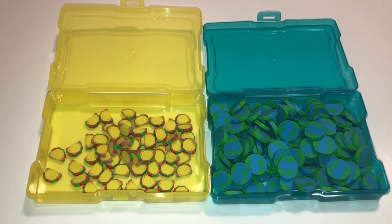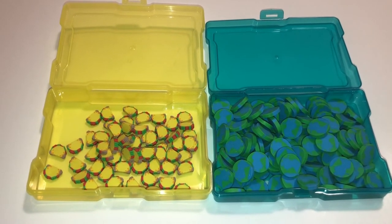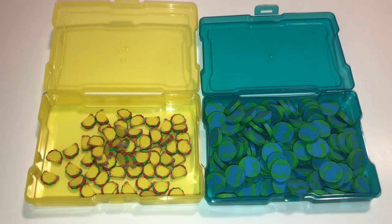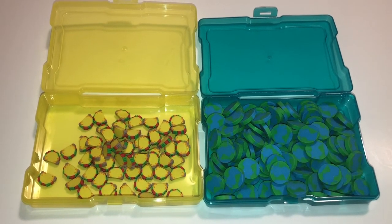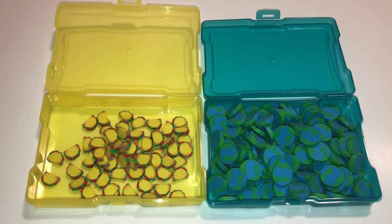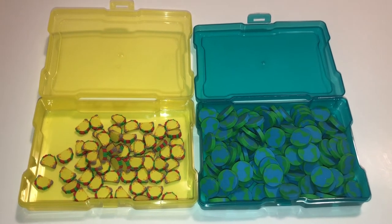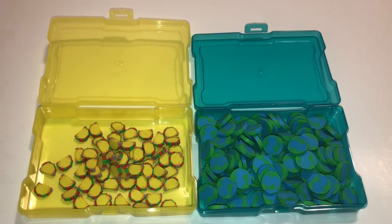These look so cute in the rainbow cases. If you're just an eraser collector, you can put whatever you want however you want. But if you're a teacher, you can count out how many erasers you want in each case, and when you need them for math you can just pass out each case to each student or pair of students. They can count them, add them, subtract them, sort them — it'll be so much easier than counting them out yourself one by one.